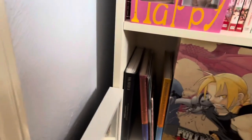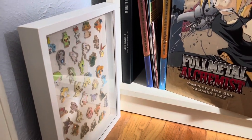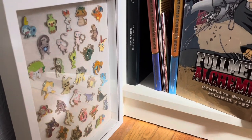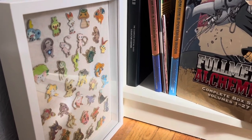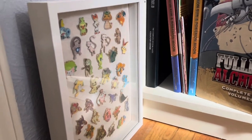Over here I have my Pokemon pins. I usually don't buy Pokemon cards unless they come with a pin, or if I want the boxes with like the cool card sleeves. Booster boxes — I don't know, it's been a while.